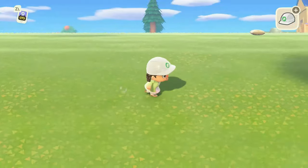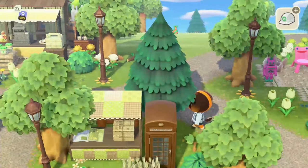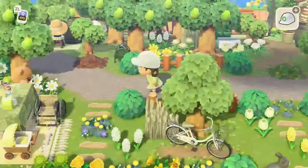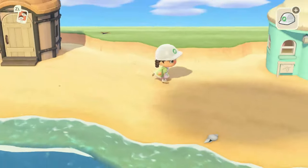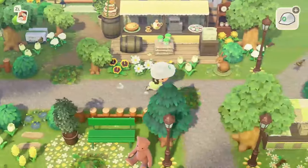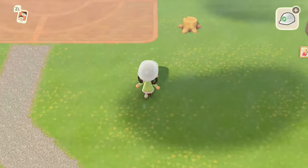I ran right by that one — it's funny, in the moment you don't see those things until after it's over and then you're like, wow, I ran by that like three or four times. I did that when I was playing Chill Town too — I saw a fish and kept running by fish shadows while trying to figure out how to fish, and when I watched the replay back I was like, oh my goodness.